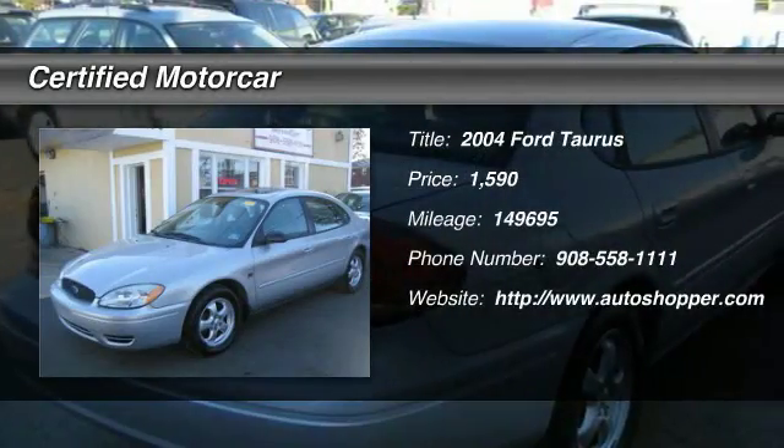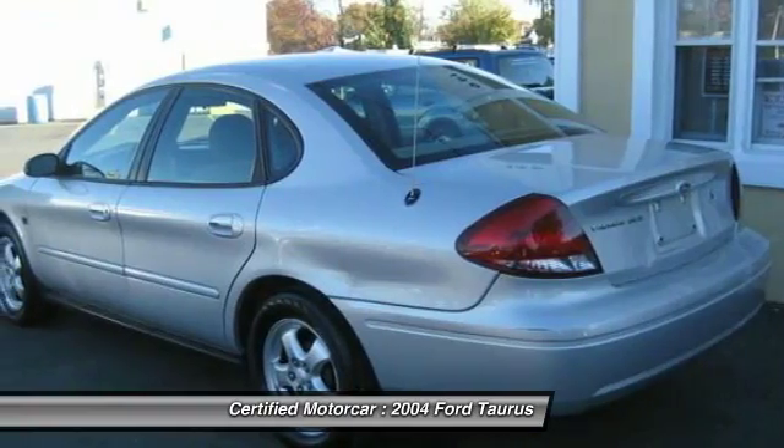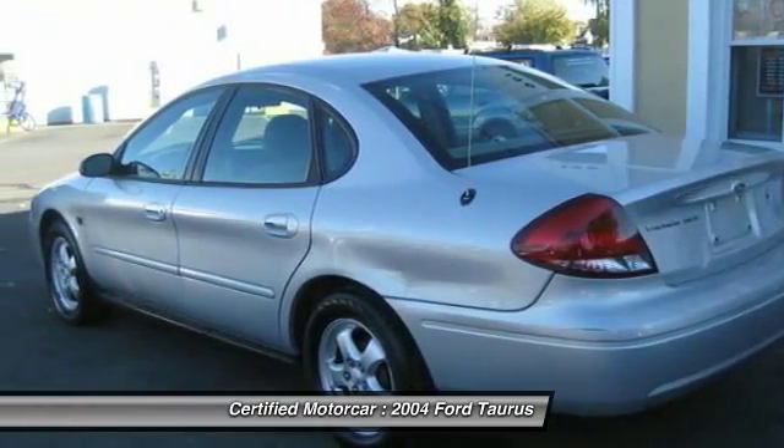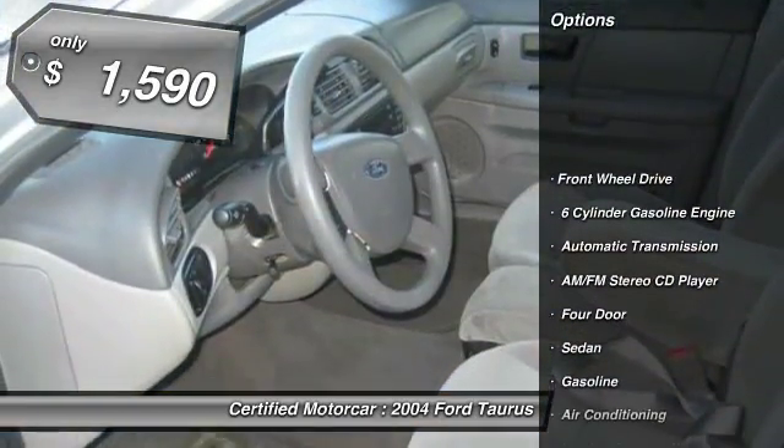The 2004 Ford Taurus. This is it. Crafted by an obsessive engineering and design team, the Taurus was created to compete with some of the world's best and is priced below $5,000.